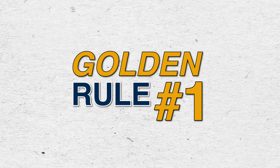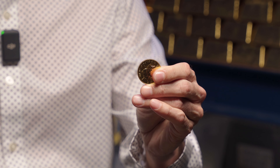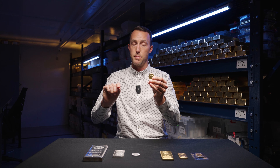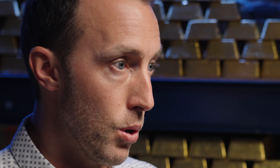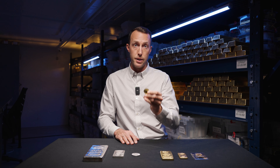Golden rule number one: gold has lower premiums than the other precious metal products. So even though an ounce of gold is more valuable than an ounce of silver, an ounce of platinum, or an ounce of palladium, in percentage terms, gold has the lowest premium over the spot price. So if you're looking to save a little bit, gold would be your best option in terms of premium.